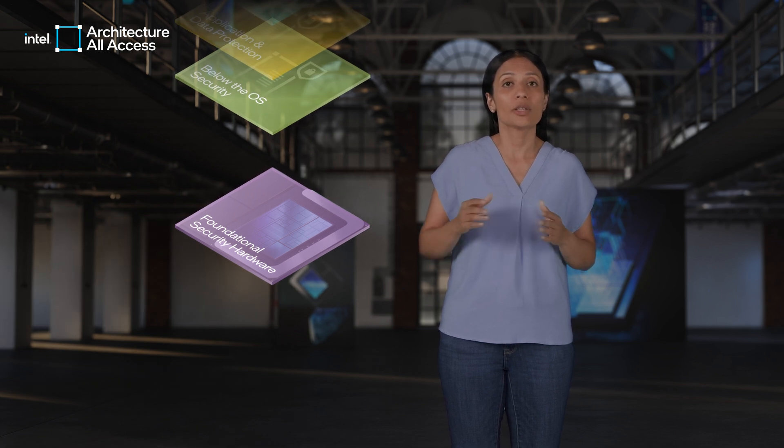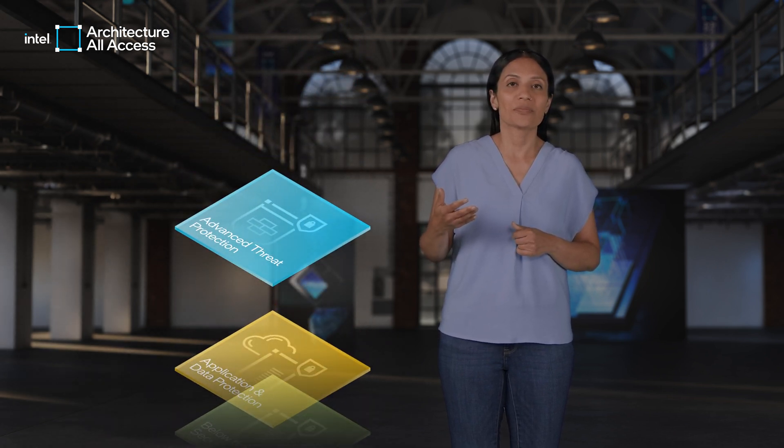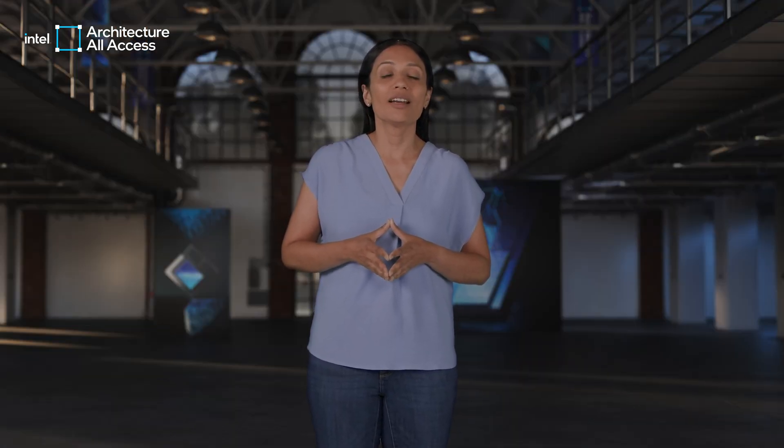The security of our products is one of our highest priorities and we have hundreds of engineers working across various technologies for all layers of our security stack. With our end-to-end security approach, we strive to protect the AI PC across all security layers — from foundational hardware to below the OS, to application and data protection, and advanced threat protection. Our goal is for you to keep your private data between just you and your PC with multi-layer security protections on AI PCs with Intel Core Ultra and Intel vPro. Beyond our own technologies, we continue to push the boundaries of security with industry experts, partner operating systems, OEMs, and software vendors — all so you can play, work, create, and enjoy entertainment worry-free. Thank you for joining me in this episode of Intel Architecture All Access.